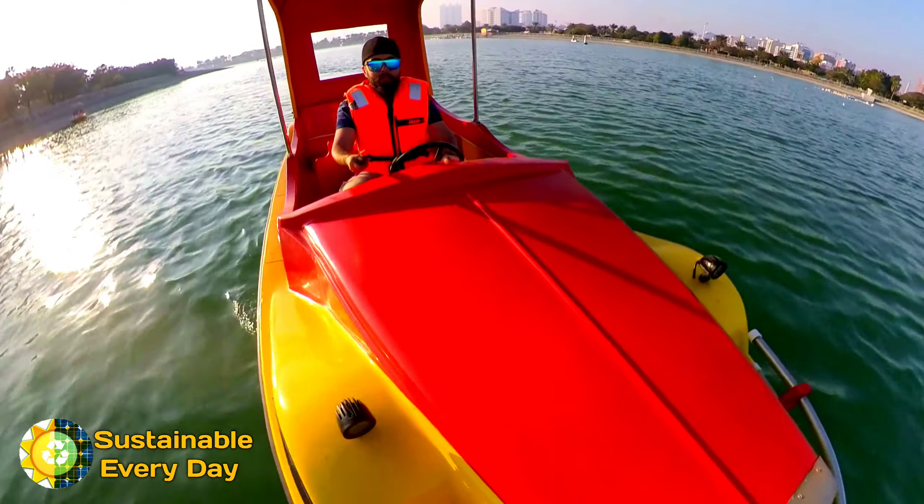This is a public park where I have come — it is a public lake in Al-Badshah, Dubai. Here I have seen that this electric boat service is being offered, and it is already solar powered.